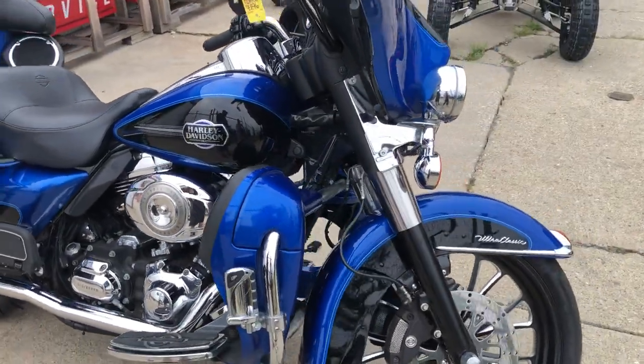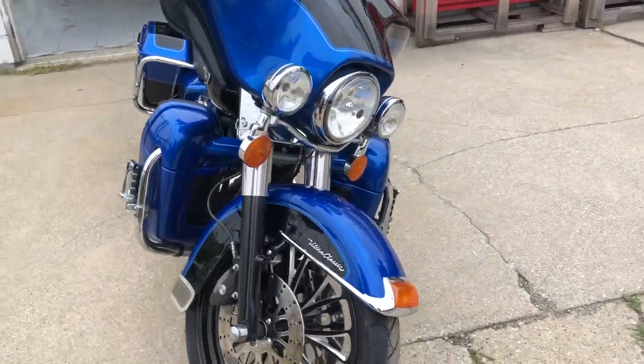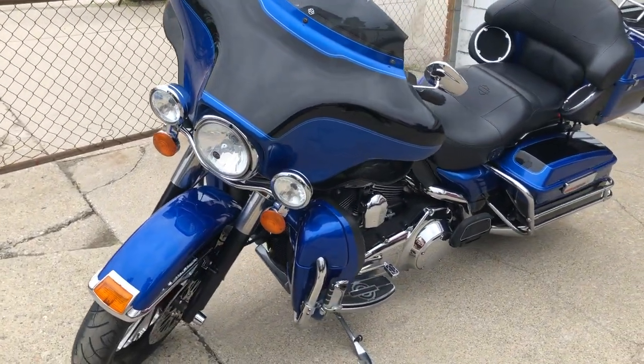You have the 96 cubic inch engine with the six-speed in this 2008, only 32,678 miles, and you can own it for $7,999. Give us a call, we'll make it happen — 810-648-9500.